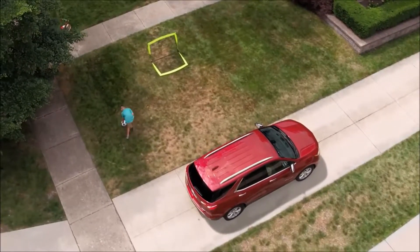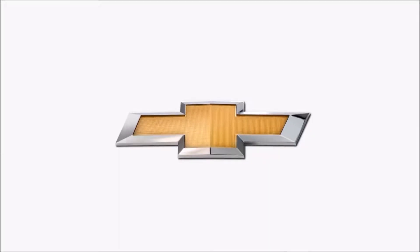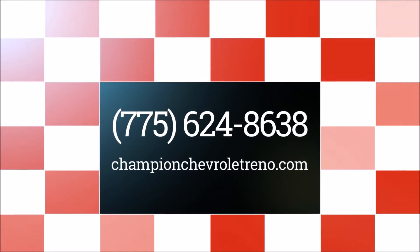Chevy knows summer's a fun time of year. However, we take safety seriously and we want to provide the safety of our drivers and passengers.